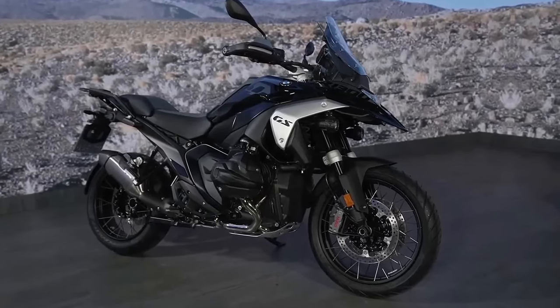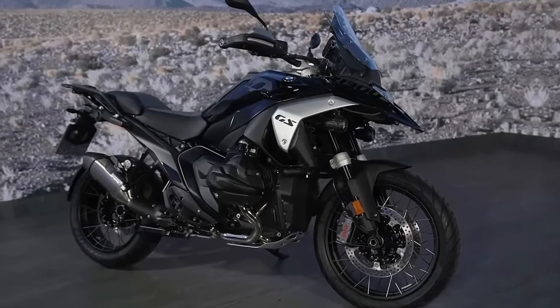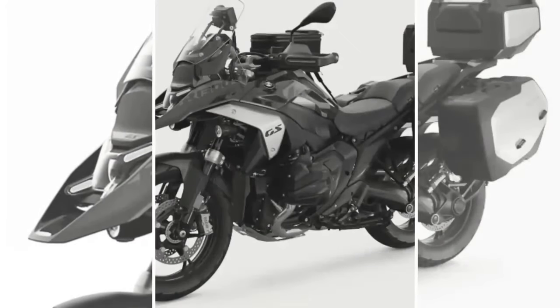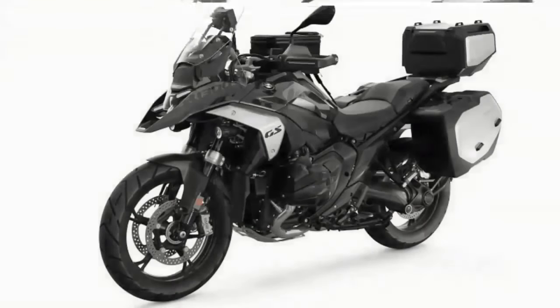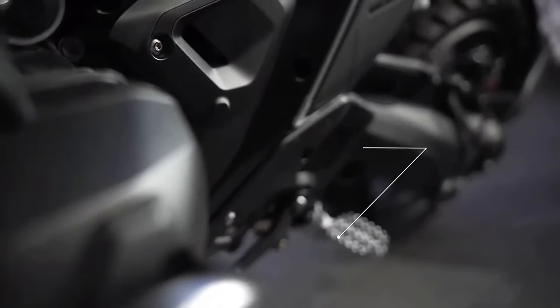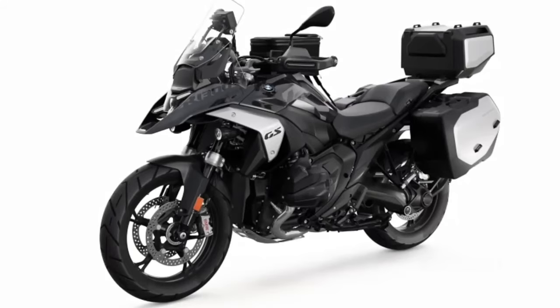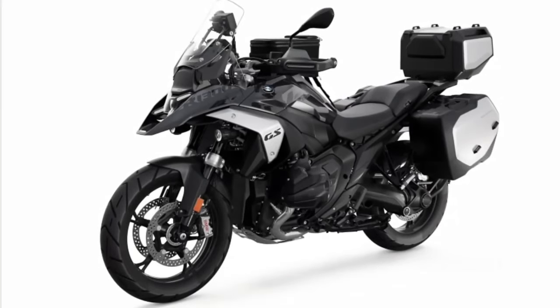Hello guys, welcome back to Moto ADV channel. We hope you guys are doing well. Today we gonna show 2024 BMW R1300GS Adventure first look review and explain the details of the bike. We hope you guys enjoy it. Please don't forget to subscribe for more videos. Thanks for watching.